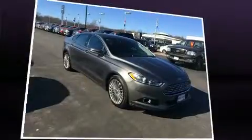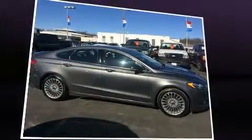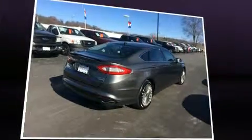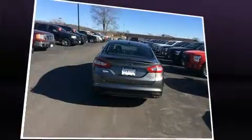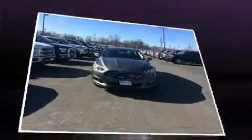Ford infused the interior with top-shelf amenities such as a tachometer, variably intermittent wipers, a power seat, a trip computer, heated door mirrors, and a split folding rear seat. Features such as automatic climate control and leather upholstery prove that economical transportation does not need to be sparsely equipped.